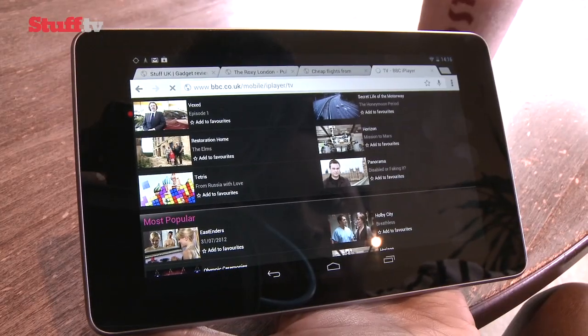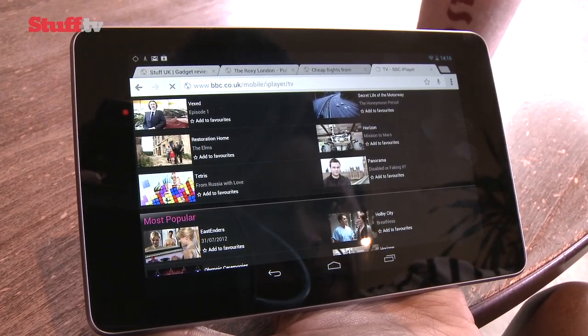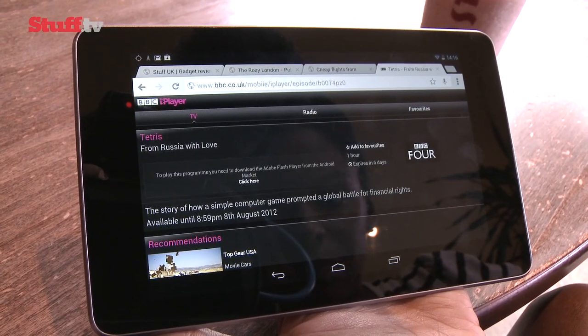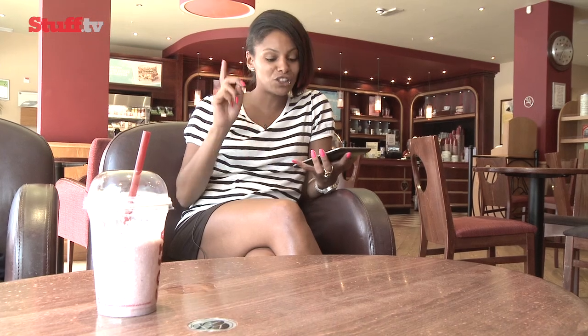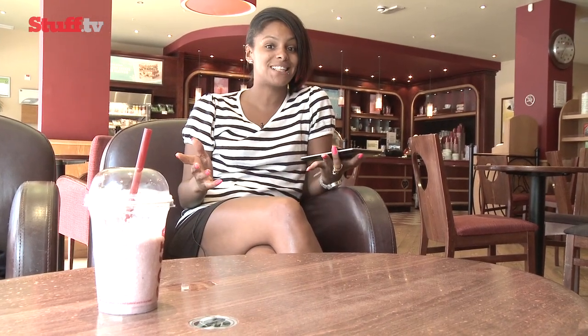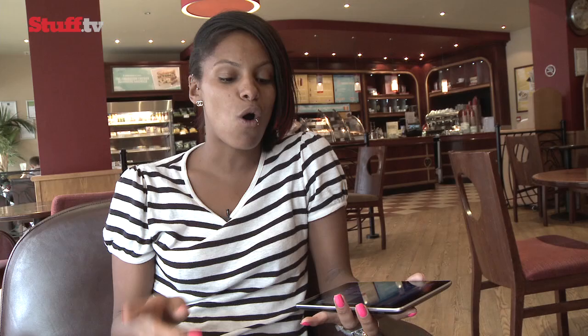It's early days for Jelly Bean, and as Flash support no longer exists, Flash-dependent services like BBC iPlayer will have to update for Jelly Bean users. With Ice Cream Sandwich still being rolled out across handsets, launching a new version with a new name gives the sense that everybody is out of date. While Jelly Bean doesn't bring a whole heap of new features to the table, it's definitely made its mark — overall everything's just a lot smoother, and Android has made that all-important step into offering a more refined and finger-friendly user experience.